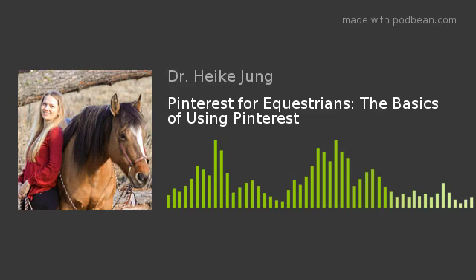In our last episode we discussed: is Pinterest really a thing for equestrians and can you really find equestrian topics, retail, and inspiration on Pinterest? The quick answer, if you haven't listened to the episode, is yes — a thousand times yes. There is so much content, not only around horse care, horse training, and awesome horse facts, but just inspiration for the equestrian life and anything you could think of to search around equestrian topics.